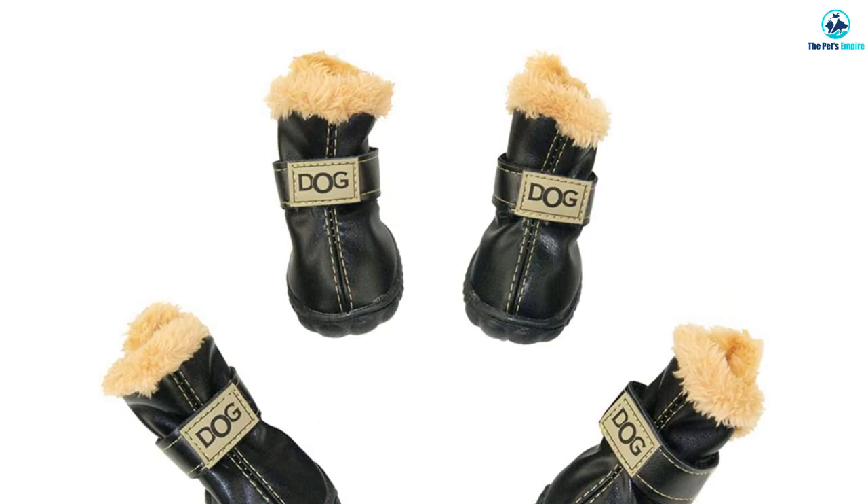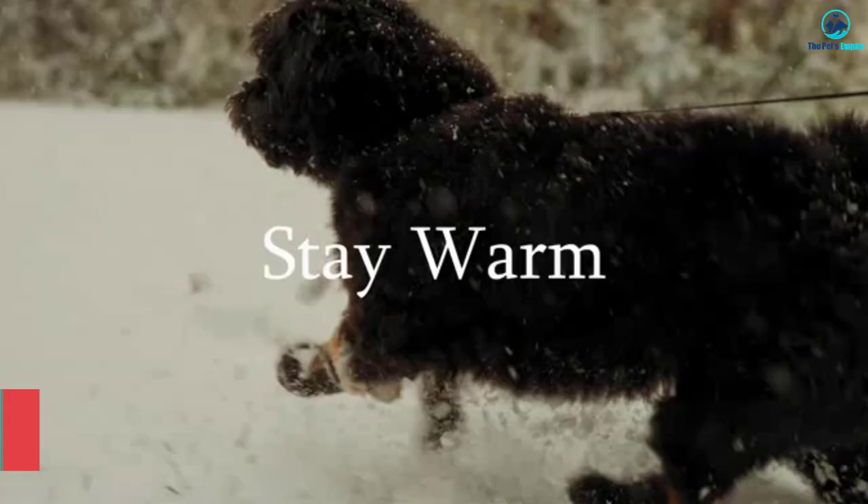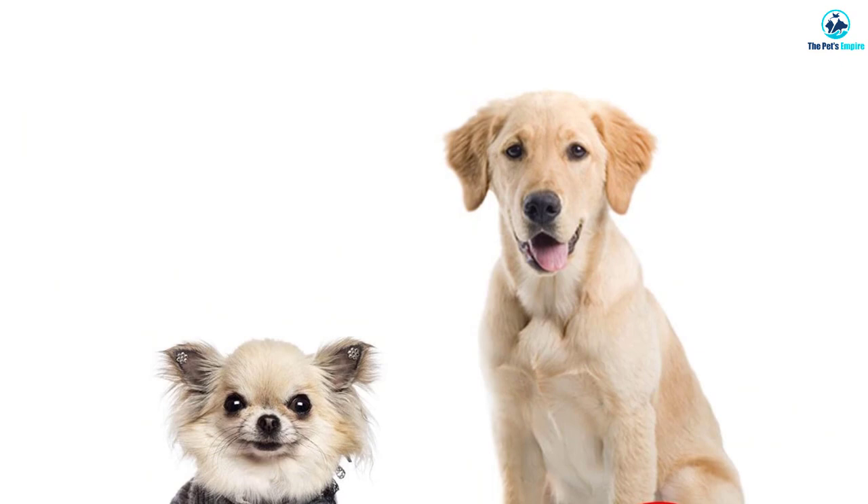Moreover, it has fine craft and looks very attractive. The shoe has a rubber sole and gives an anti-skid function. Furthermore, this will protect the paws of your dog and comes in a set of four. This is suitable for various types of dog breeds and you can confidently take them for a walk. This is easy to wear and take off and provides your canine friend with a comfortable fit.